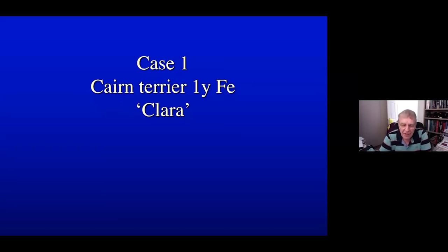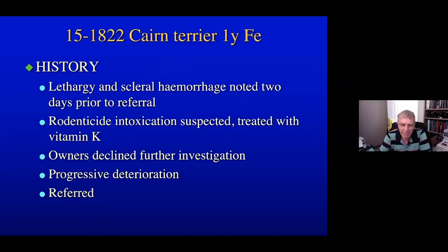The first case is a Cairn Terrier, one-year-old female entire, called Clara. Clara was presented two days prior to referral with lethargy and scleral hemorrhage. She was taken to her primary vet who suspected rodenticide intoxication and treated her with vitamin K. The owners declined further investigation to confirm rodenticide intoxication, and there was a progressive deterioration over the next few days, and then she was referred.